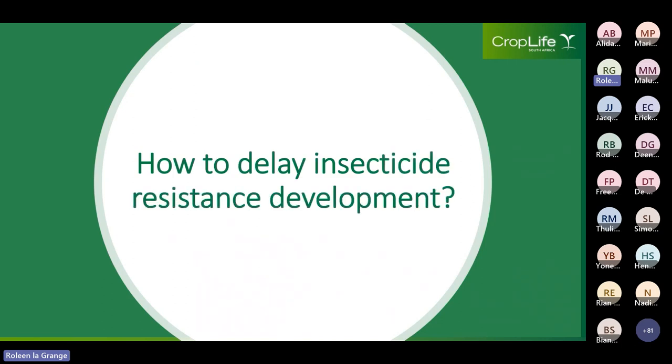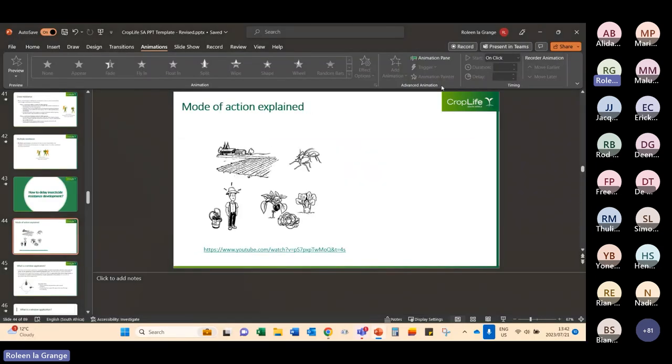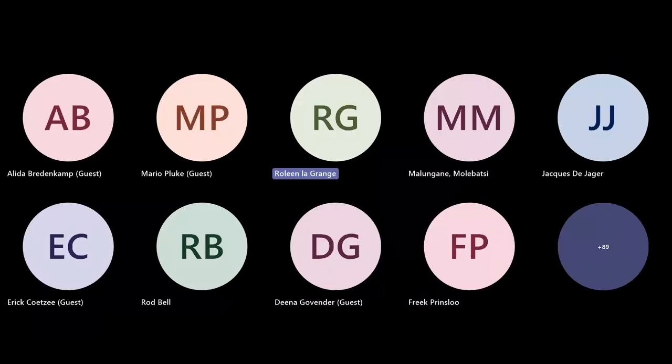The question is: how do we delay insecticide resistance development? Let's watch another video to explain this.